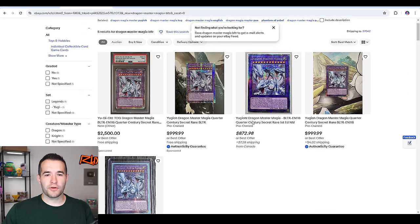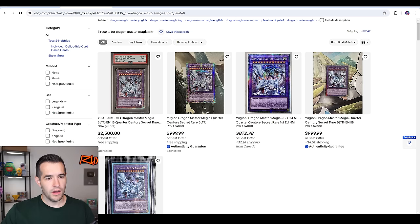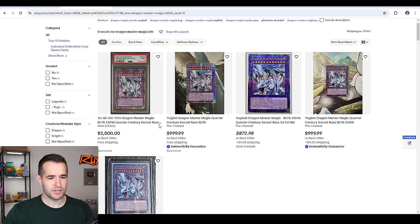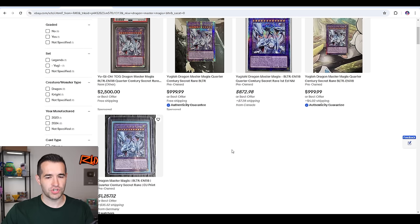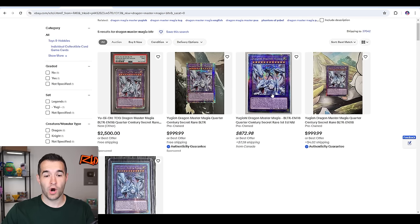Here's the eBay market. We have nine on TCG. The cheapest one in Canada is $872. There's a PSA 9 for $2,500 — please, I beg of you, no matter what you think about this card, don't buy a PSA 9 for $2,500; just buy a 10. There's a $999 and a $999, and there's a $1,200 in Germany. So there's about 13 to 14 total on the market.